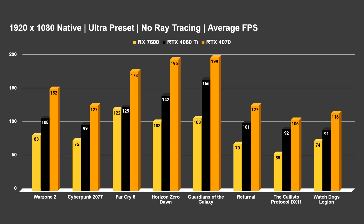Far Cry 6 is interestingly very close to the 4060 Ti — this game is super well optimized for AMD as one of those AMD-sponsored titles, so we'd expect them to do a lot better there. They typically hold their own against higher-tier NVIDIA cards in that game, though that's not so much the case in the rest of the titles. Horizon Zero Dawn gets 103 versus 142, and Guardians of the Galaxy gets 108 FPS versus 166.